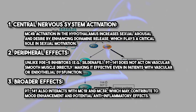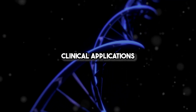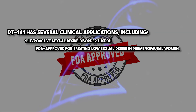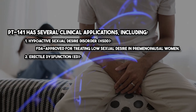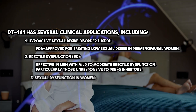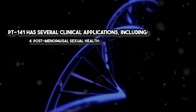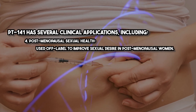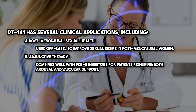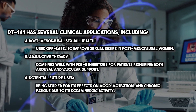PT141 also interacts with MC1R and MC3R, which may contribute to mood enhancement and potential anti-inflammatory effects. Its clinical applications include FDA-approved treatment for HSDD in premenopausal women, off-label use for erectile dysfunction in men unresponsive to PDE5 inhibitors, improved sexual desire and arousal in women with various causes of sexual dysfunction, postmenopausal sexual health, adjunctive therapy with PDE5 inhibitors, and potential future uses being studied for mood, motivation, and chronic fatigue due to its dopaminergic activity.